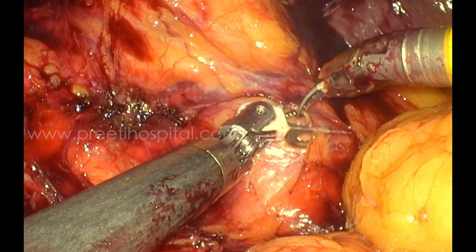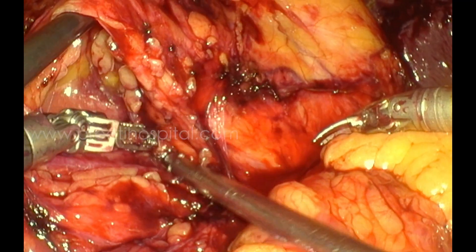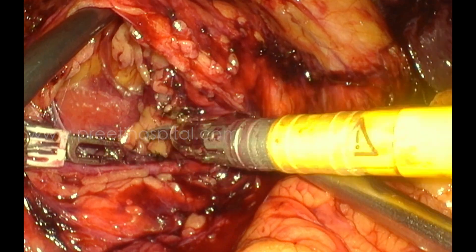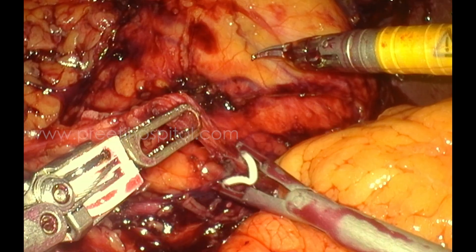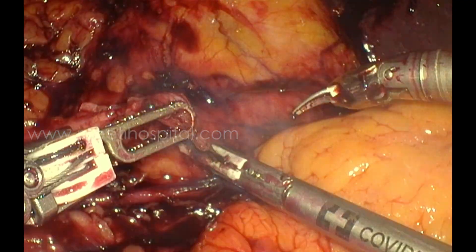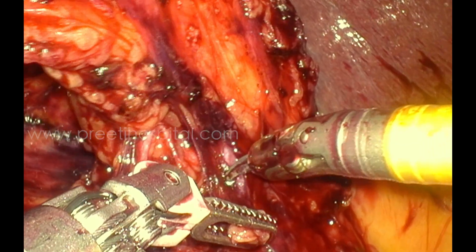At this level, the renal artery and vein needed to be dissected with suprahilar dissection so that we can proceed. This is the dissection around the hilum. You can appreciate one vein here — this is a separate small vein which is clipped and divided. We also used LigaSure in between.